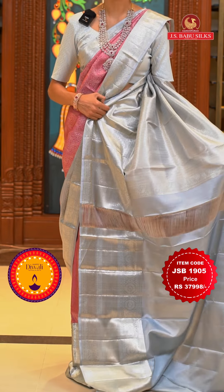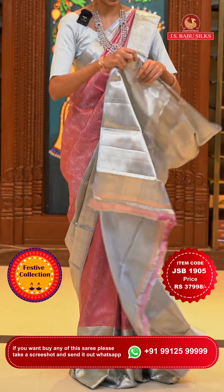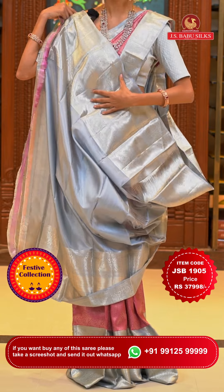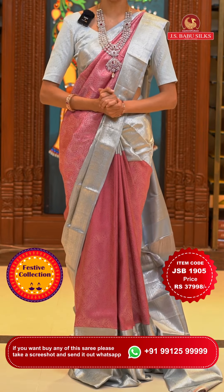Our gorgeous pallu has cross lines of zari in silver zari all over it. Now I will be showing the lovely contrasting blouse also in grey color. To place the order, just take a screenshot along with the item code that is JSB 1905. Weaver's price is ₹37,998 only, and you need to send the screenshot to the WhatsApp number 99125 99999.